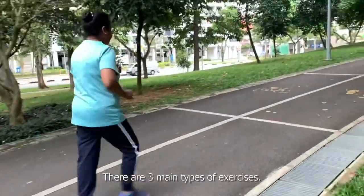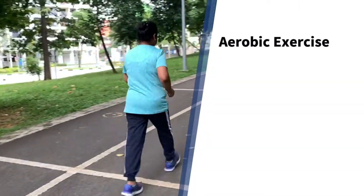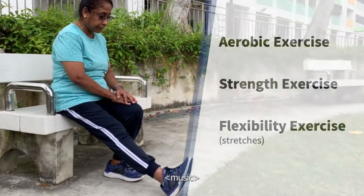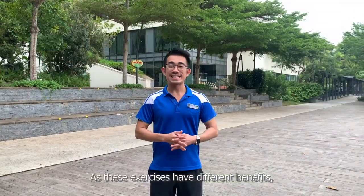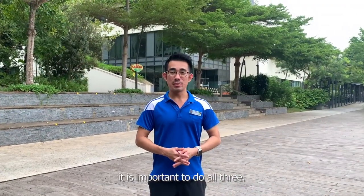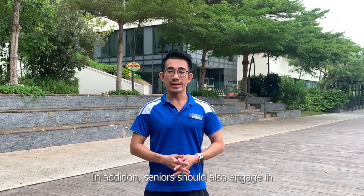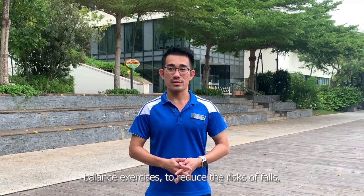There are three main types of exercises: aerobic exercise, strength exercise, and flexibility exercise. As these exercises have different benefits, it is important to do all three. In addition, seniors should also engage in balance exercises to reduce the risk of falls.